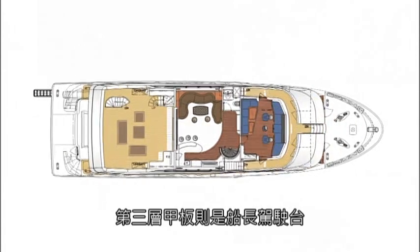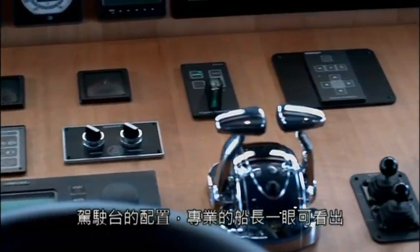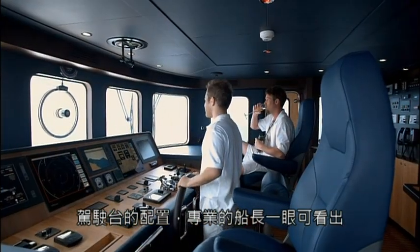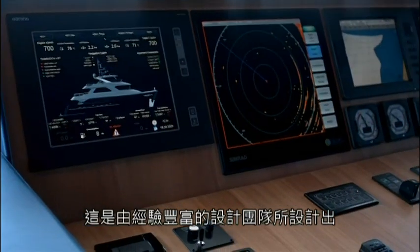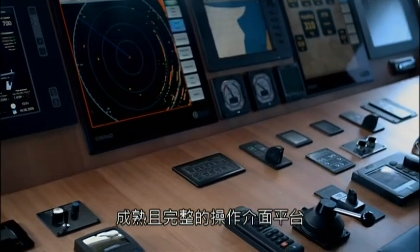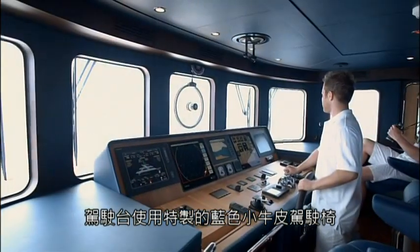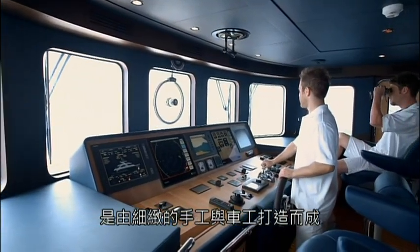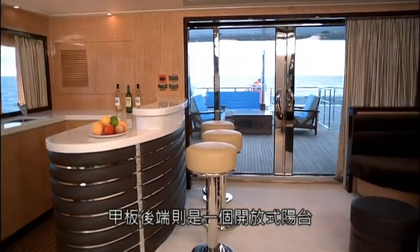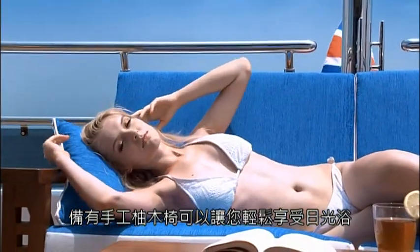The third level deck contains the wheelhouse. Seasoned captains need only take one look at the bridge to realize that only a design team with abundant experience could create such a complete and integrated control interface. The bridge features superb handcrafted captain's chairs, outfitted in blue leather. There is a large terrace on the aft section of this level, with handcrafted teak wood chairs for you to sunbathe in comfort.